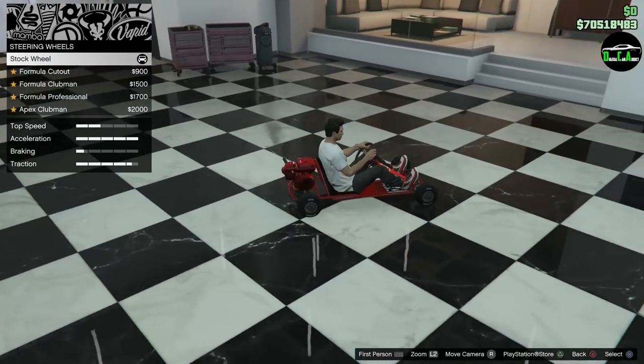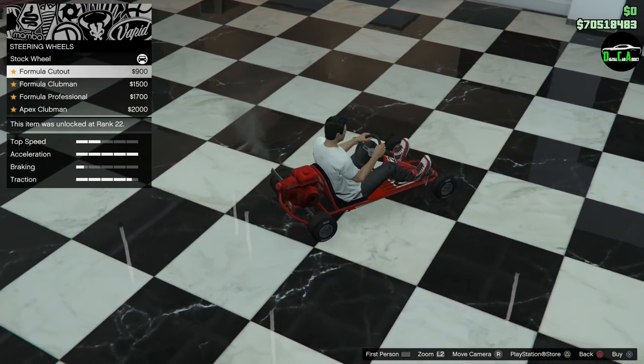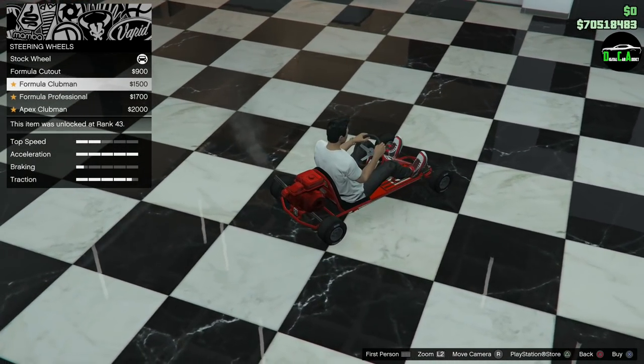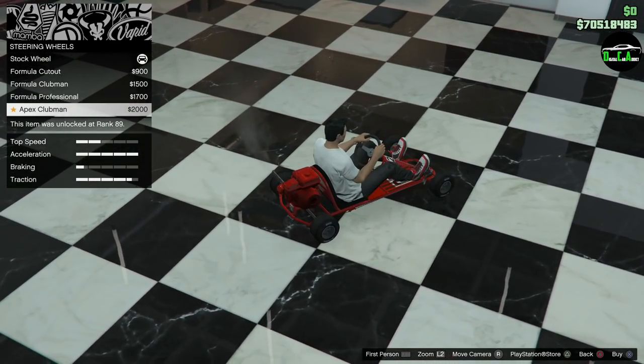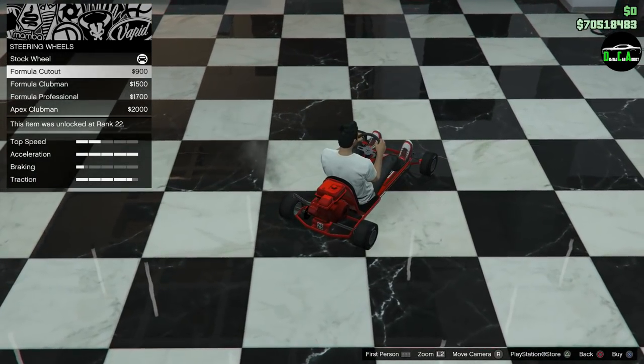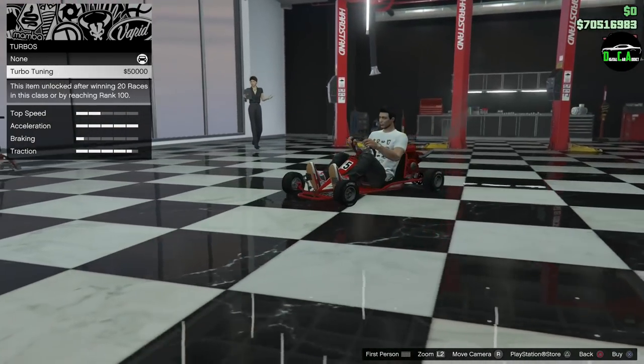We can also change the steering wheel — there's a formula, cut-out, clubman, professional, and apex option. I like the clubman, that's a nice one. Let's go with that. And turbo tuning is available too.